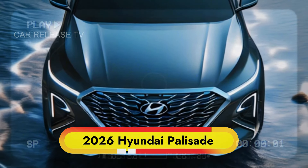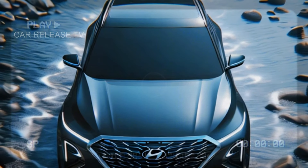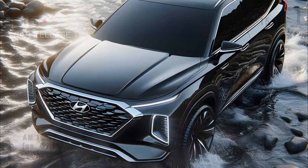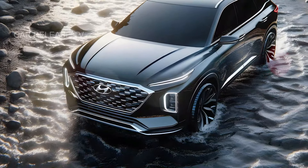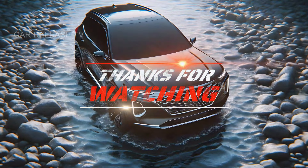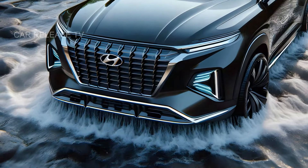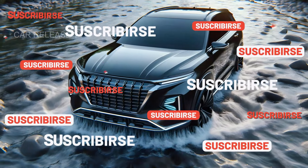So there you have it. The 2026 Hyundai Palisade is shaping up to be a sleek, powerful, and highly anticipated addition to the SUV market. With a modernized design, new powertrain options, and a competitive edge, it's definitely a model to watch out for. Remember to subscribe and hit the bell icon to stay up to date with all the latest car releases right here on CarReleaseTV. Thanks for watching. We'll see you next time.